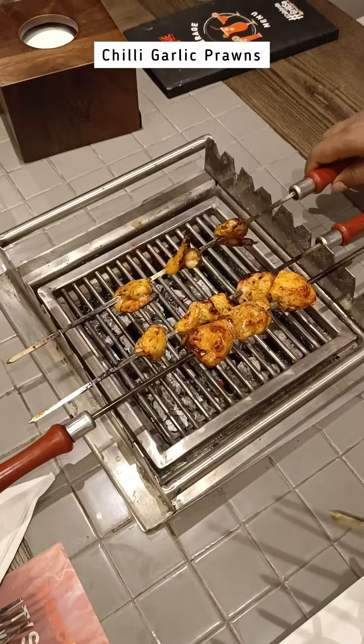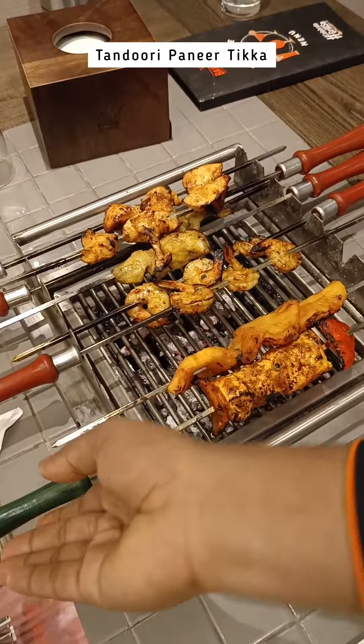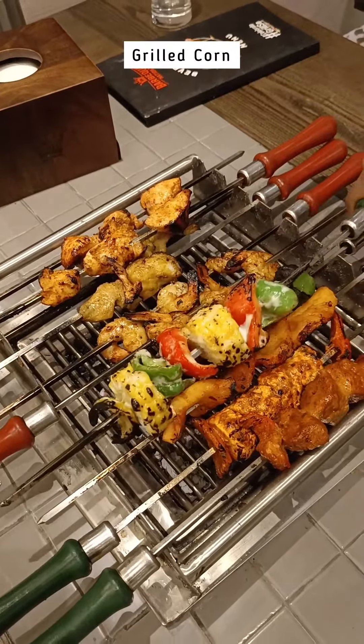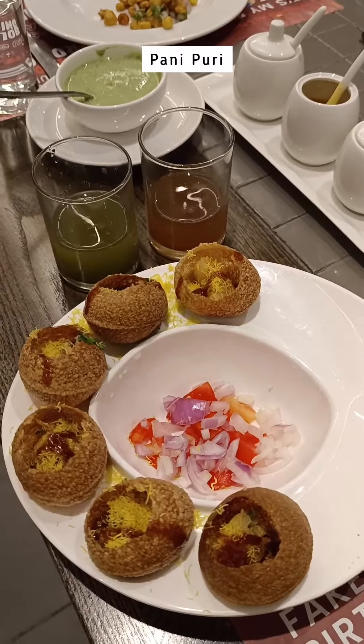From succulent chicken tandoori and spicy garlic prawns to tender bars of fish and a tantalizing blend of honey chilli pineapple, tandoori paneer tikka, mushroom, chaap and grilled corn, our taste buds danced in delight. Don't forget to indulge in mouth-watering crispy corn and the irresistible paani puri.